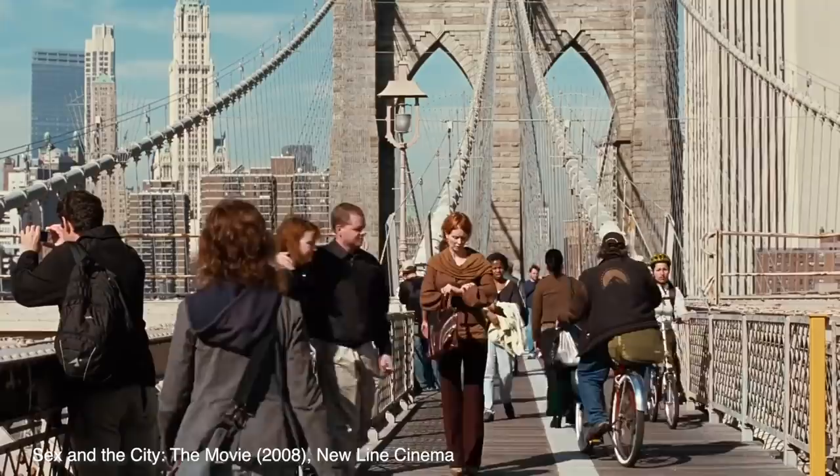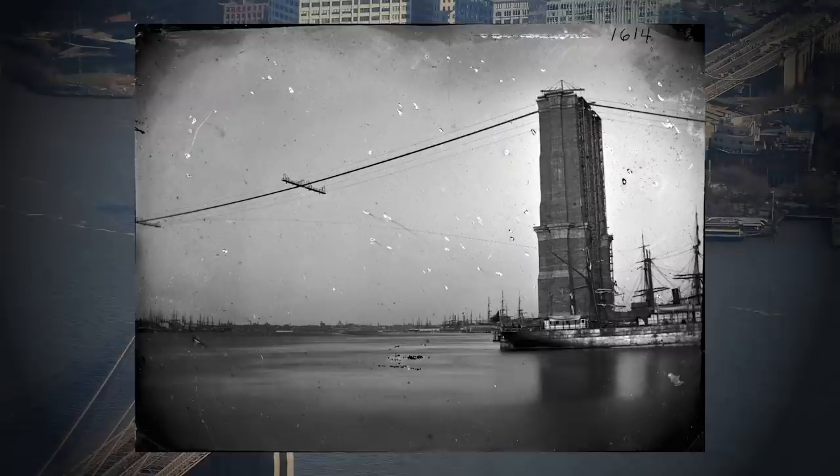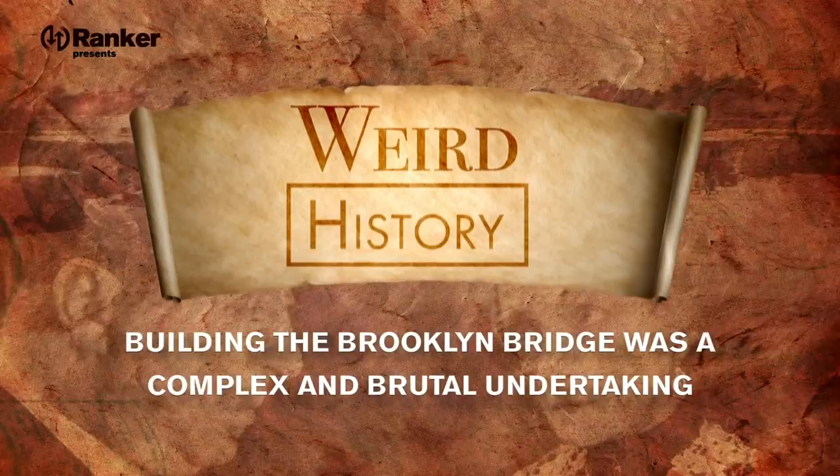The Brooklyn Bridge connects Manhattan to Brooklyn and crosses the East River. It's one of the top attractions in New York City, one of the oldest suspension bridges in the world, and it was designated a National Historic Landmark in 1964. But building the bridge was a huge undertaking that took 14 years to complete and was fraught with tragedy. Today, we're going to take a look at how building the Brooklyn Bridge was an unimaginably complex and brutal undertaking.